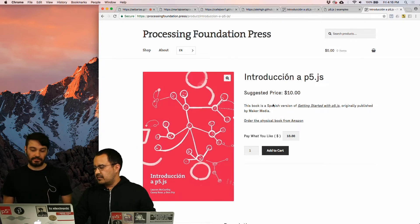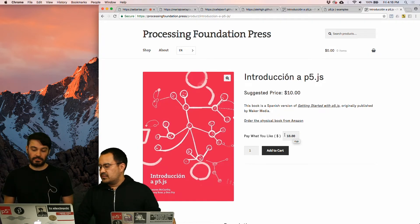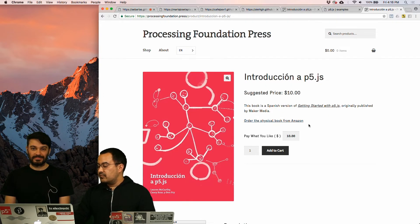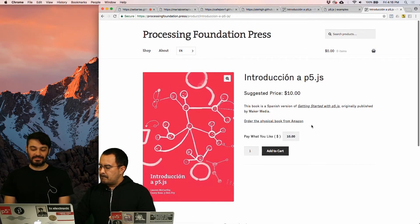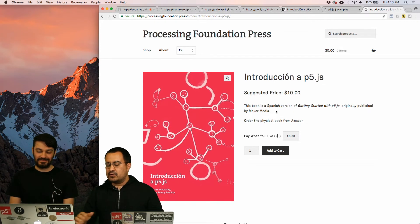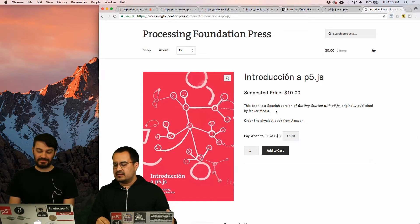This book is available in a pay-what-you-like model — it's suggested at $10, but you can also say $100 or $0 if you want to download it for free. And soon it will also be available to order as a physical copy from Amazon. We're super excited about this because it assumes no previous knowledge — you can just get the book and start from scratch, learning how to program for creative things.